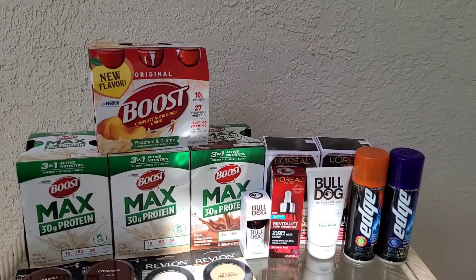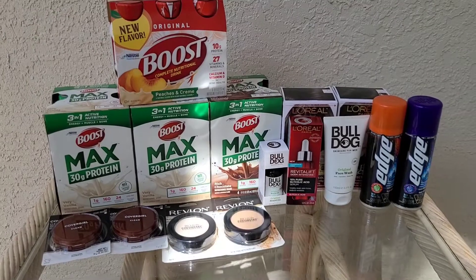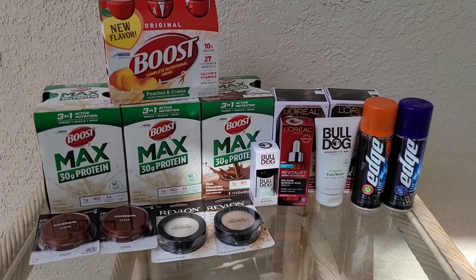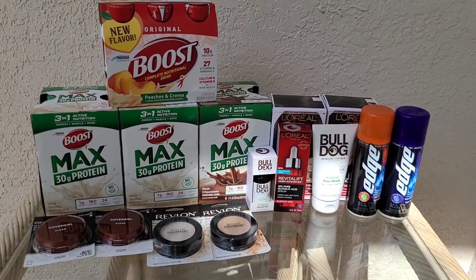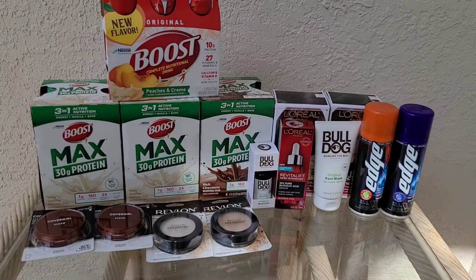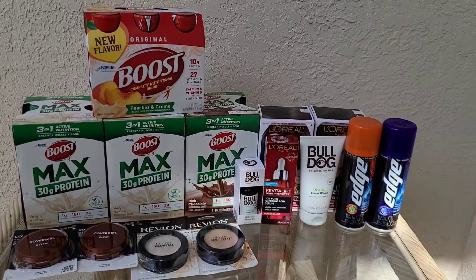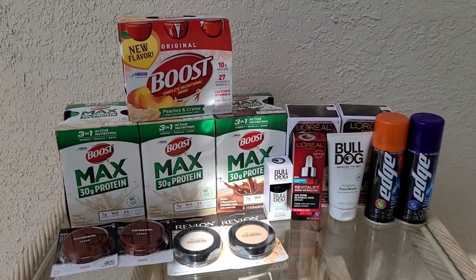We are back from CVS and this is everything we picked up. It's around noon — earlier than I normally record, but I wanted to do this early so I can go get the moving truck and start moving. I did three separate transactions for extra bucks reasons. On this account I only had about $22 in extra bucks to work with, so I was rolling my extra bucks — just like I explained at the beginning of the video — which is why I'll show you three separate receipts.